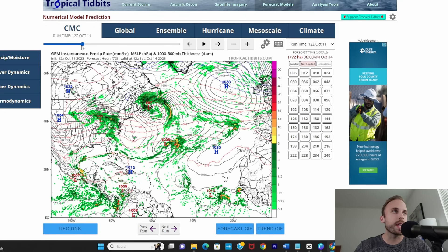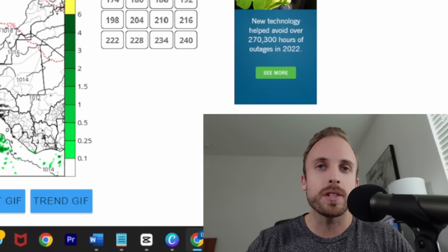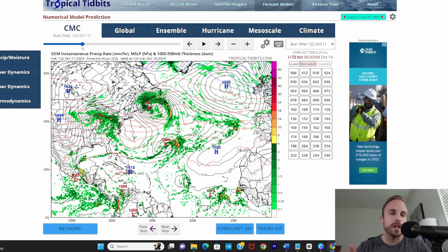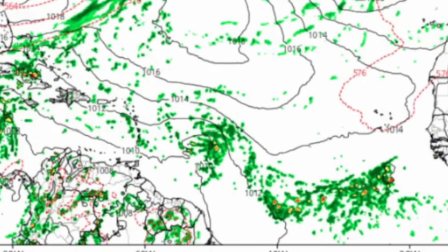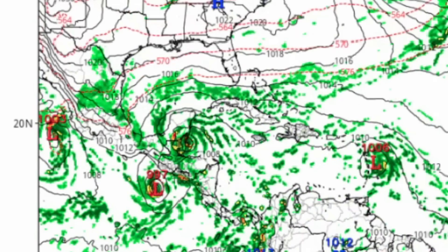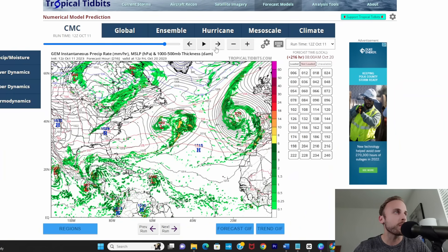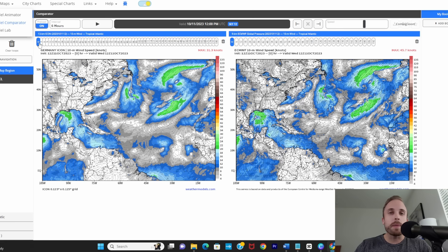We're starting with the 12z Canadian model because it's been fairly reliable all hurricane season. Previously the Canadian was hesitant on developing that secondary feature and placed most emphasis on Tropical Storm Sean. However, as of 12z today the Canadian is now on board with developing a full-fledged tropical cyclone in the main development region and pushing it straight into the Caribbean Sea — going right across areas previously hit by Tropical Storm Philippe. The model also continues to want to form something up in the southern Caribbean and punch it right into the Yucatan Peninsula, then further organize it over the Bay of Campeche.